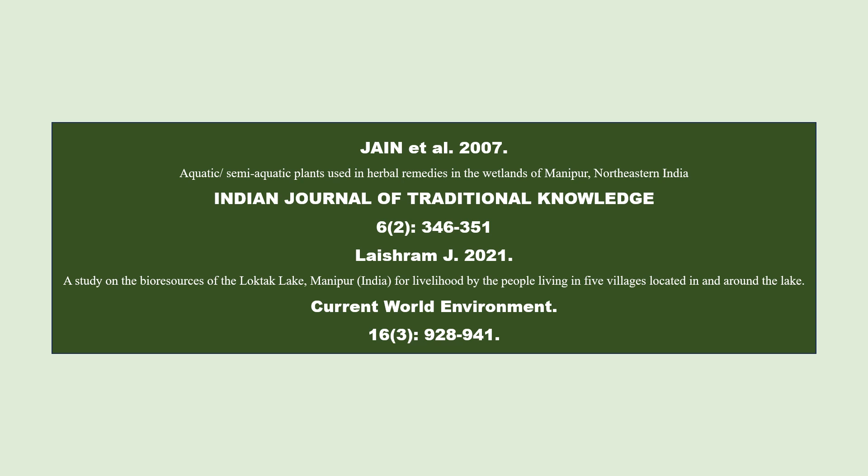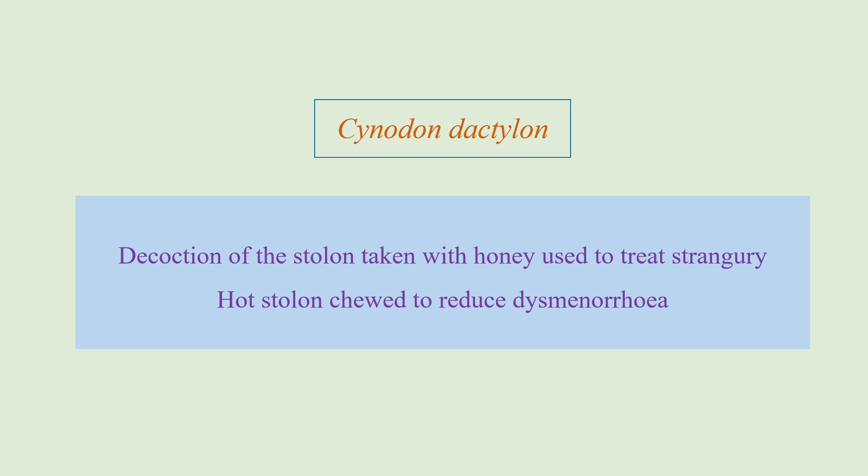The references are given here, so you can go to those references. The first plant is from the family Poaceae, and the decoction of the plant or the stolen stem is taken mixed with honey and it is used to treat strangury — a condition where a person has a strong urge to urinate but experiences severe pain in the bladder.